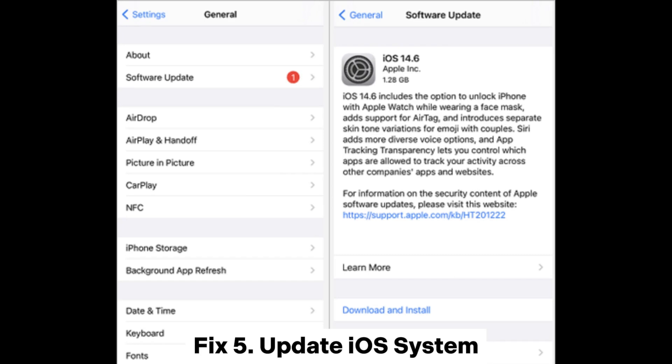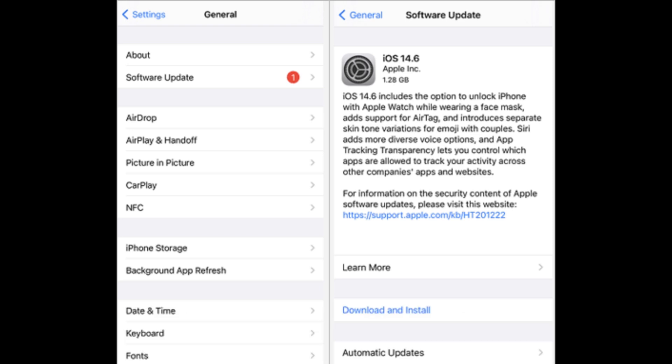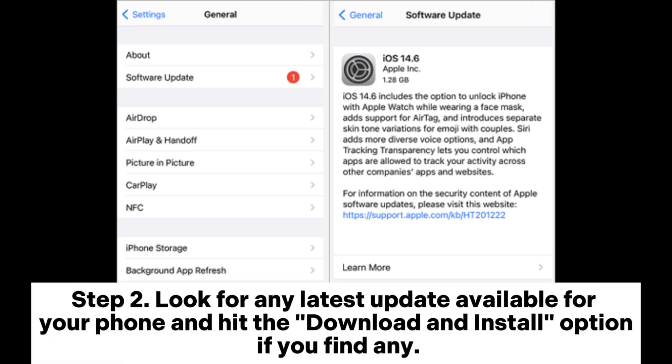Fix 5: Update iOS system. Step 1: Check if there is an update available by going to Settings, General, and then Software Update. Step 2: Look for any latest update available for your phone and hit the Download and Install option if you find any.